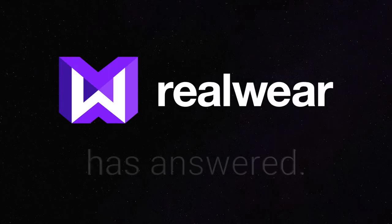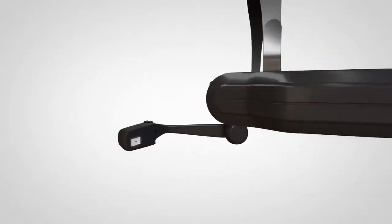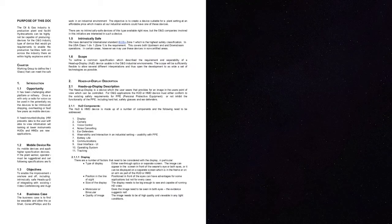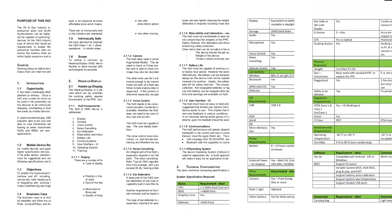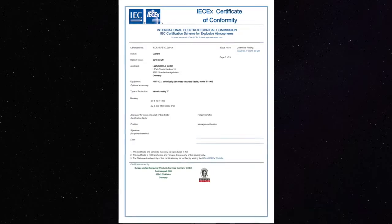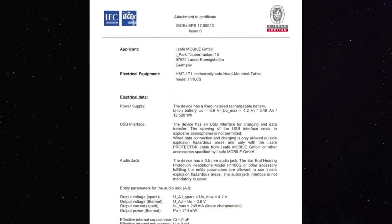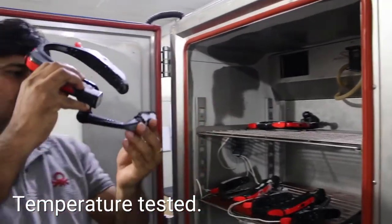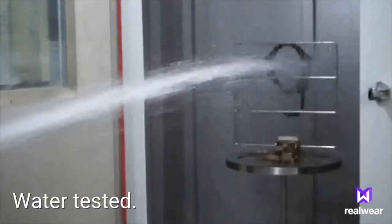And RealWear has answered. Introducing the RealWear HMT1Z1 — purpose-built to be compliant to your specification. ATEX Zone 1, C1D1 certified. Drop tested. Temperature tested. Water tested. Explosion tested.